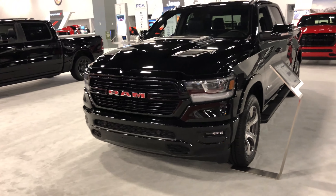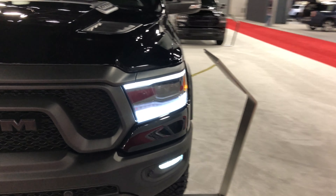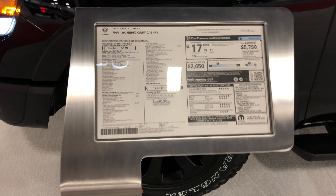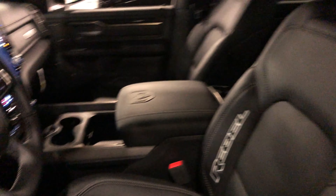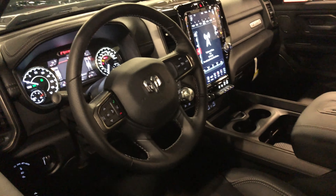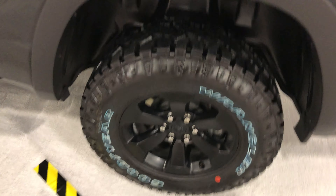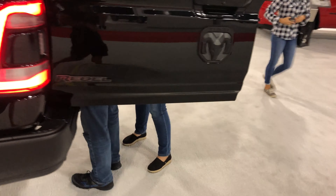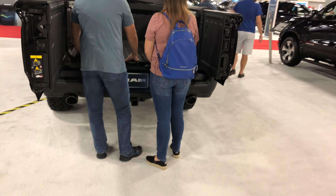Got the Dodge section right here — all the new Ram trucks. This thing looks like one of their new special editions. Oh, the Rebel — 1500 Rebel. This black on black is pretty sweet. Interior looks pretty nice, all leather. This is a little bit more fancy and premium looking than the Ford for sure, especially with that huge touch screen in there. These tires are sweet. Lots of storage in the back. Never seen a truck gate open like that before — that's pretty awesome. You can see that being helpful in a lot of different ways.